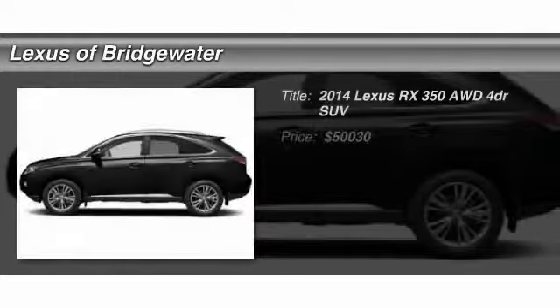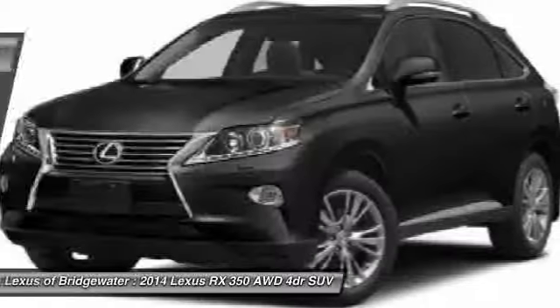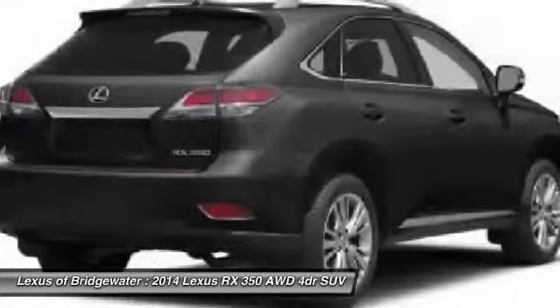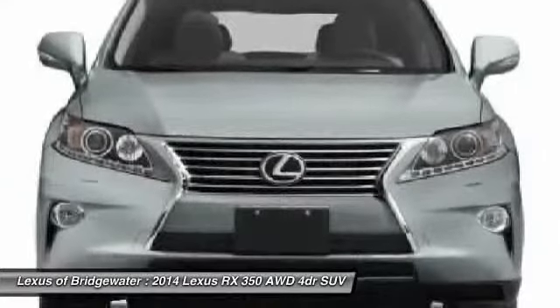The 2014 Lexus RX 350 offers a driver-inspired design and intuitive technology that puts you in total control of your interior.